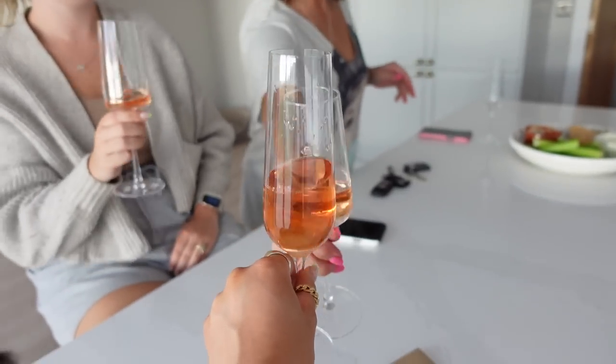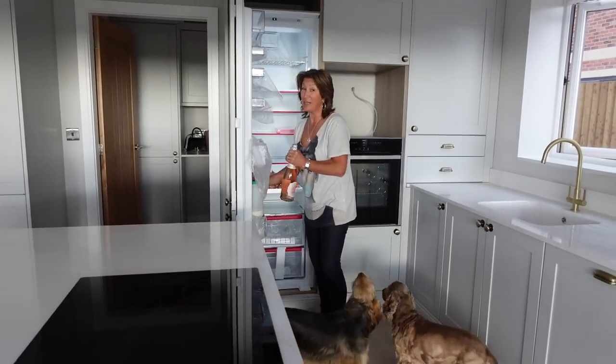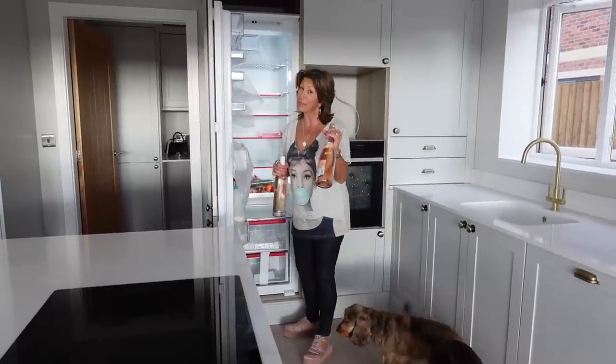Drinking our pink champagne, and Katie's like, look what else we've got guys — when we run out of champagne we've got rosé wine!